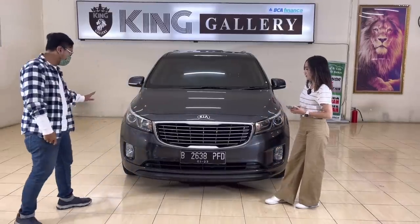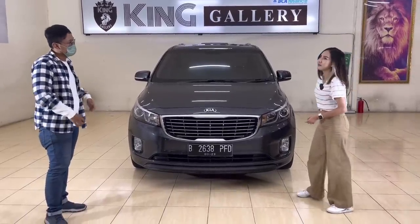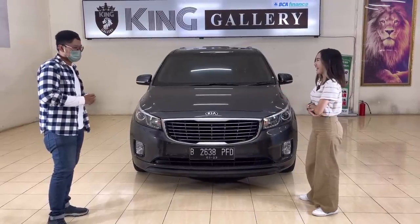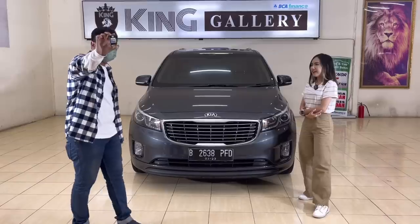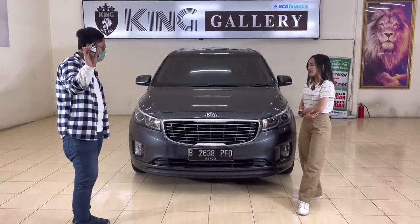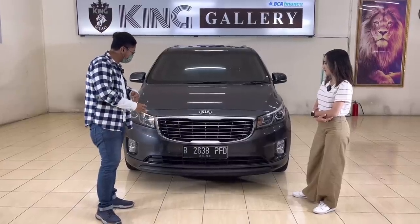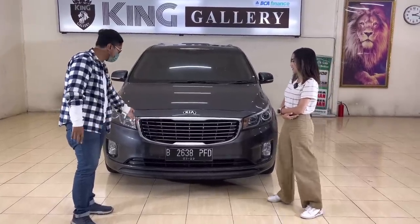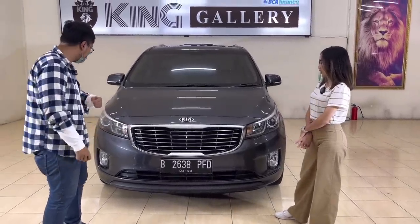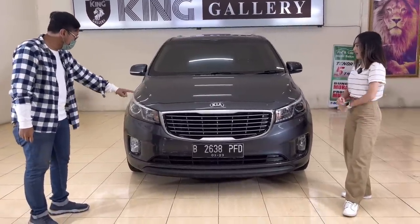Kita lihat di bagian depan dulu — ganteng banget mobilnya ya. Ini mobil yang gak pasaran; untuk family car satu ini jarang orang pakai. Mulai dari kuncinya sudah keyless, pintu kiri kanan sudah elektrik, bisa dibuka langsung atau lewat kunci. Di bagian depan grillnya tegas, motifnya satin silver — bukan krum yang terlihat murah — jadi terlihat lebih elegan seperti mobil-mobil Eropa. Lampu sudah proyektor dan sudah ada LED DRL juga.